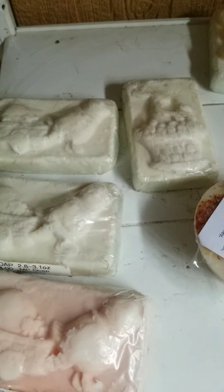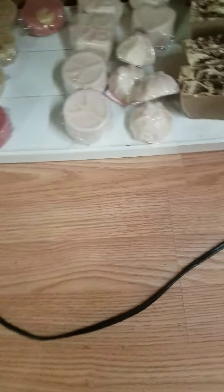My Super Washing Soda and Borax are for making laundry soap. I'm going to move into the other room here. Hang on.